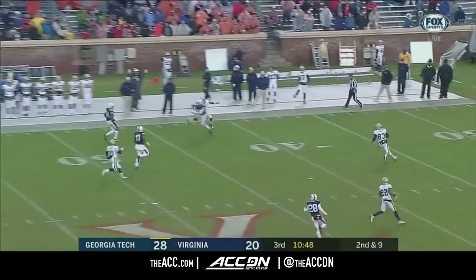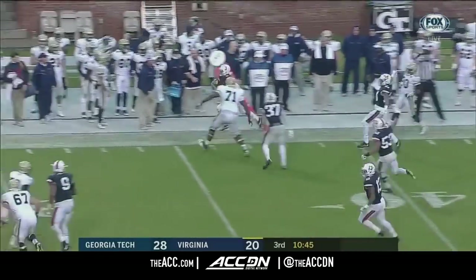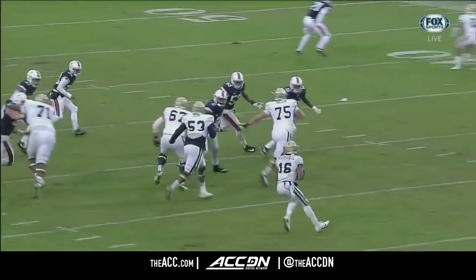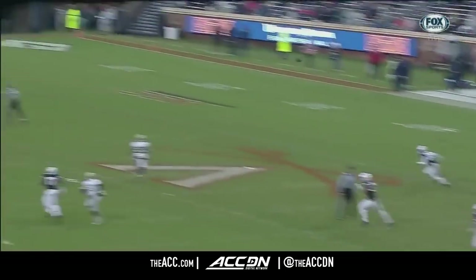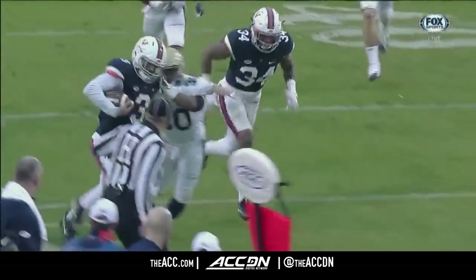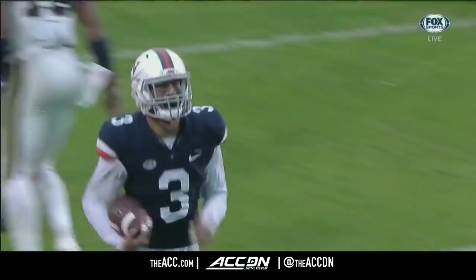Marshall throws — intercepted. Picked off by Quinn Blanding. Marshall just throws it up there — Blanding plays it in center field. He had an interception against Pitt last week. Trying to get his guys back into the game, and here he puts it right back in the offense's hands.